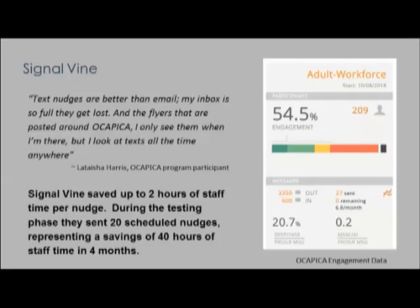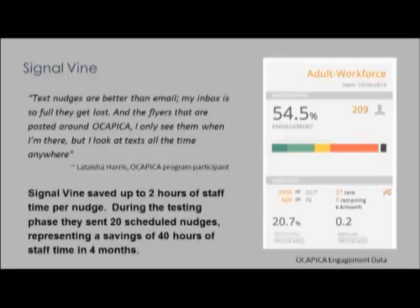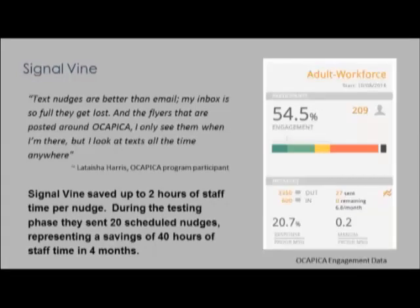OCAPICA has a small, dedicated staff that monitors hundreds of program participants, and they needed a better way of doing outreach, getting people to recruitment events, and responding to administrative requirements. They knew from their work with clients that texting was a preferred mode of communication. Choosing Signal Vine was a natural shift, and it helped them reach way more participants in much less time. Within the adult workforce program, there was 54% engagement — 54% of the total active participants texted in at some time. Job counselors observed more text responses than they had ever gotten in email over the years.